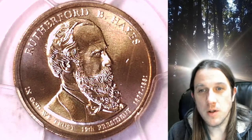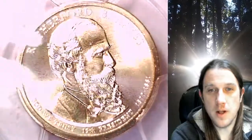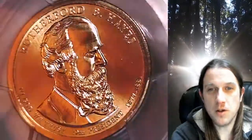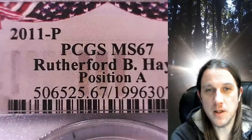Welcome to Time Traveler's Coin Exchange. The next coin we're going to take a look at is a 2011P Presidential Dollar. This one is a business strike dollar from the Philadelphia Mint. It has been graded by PCGS and they graded it at Mint State 67.